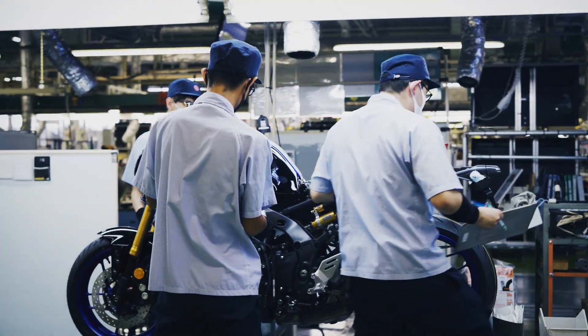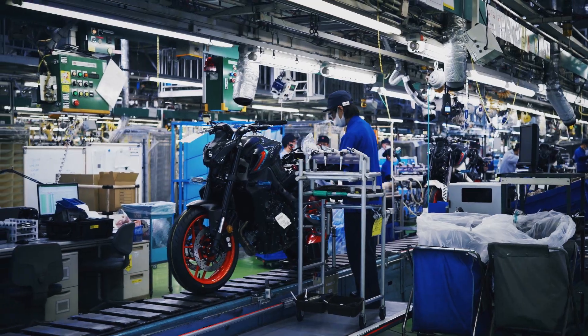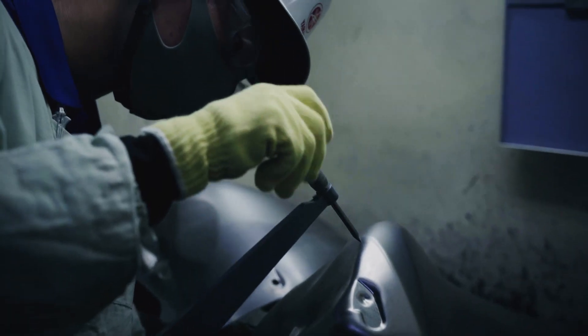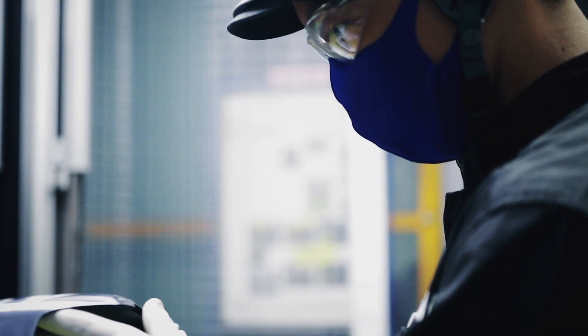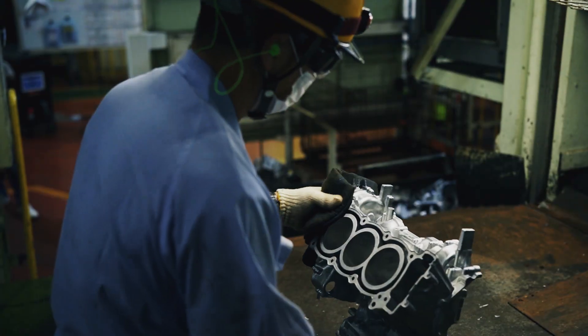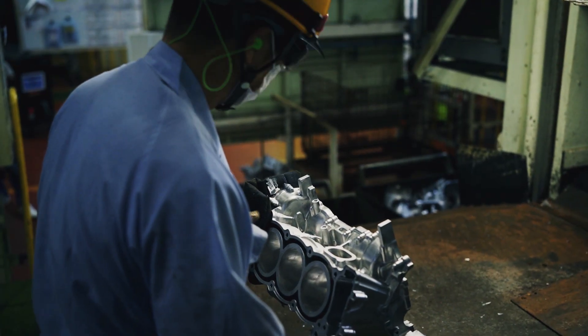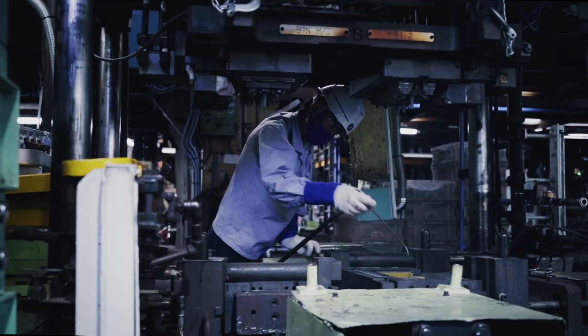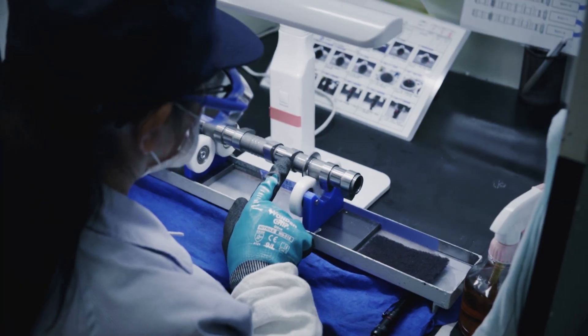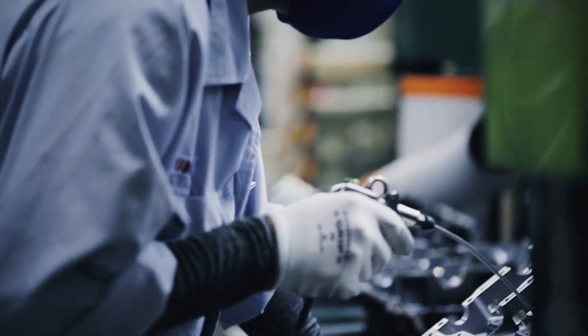Take the all-new MT-09 for example. We bring its uniquely Yamaha design to life, ensuring even the insides of the body covers are beautiful to the eye. We make each engine component lighter wherever possible, helping create Yamaha's signature handling and the distinctive character of the ride.